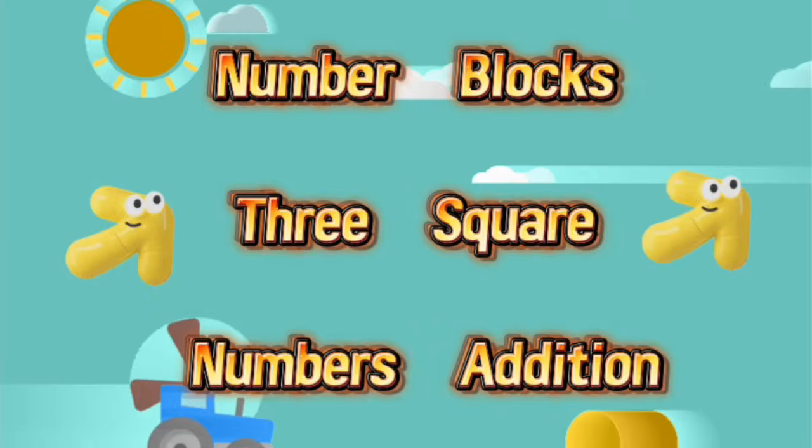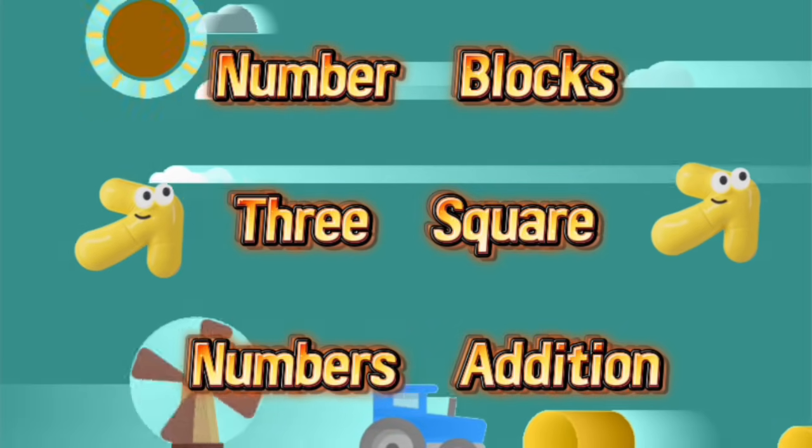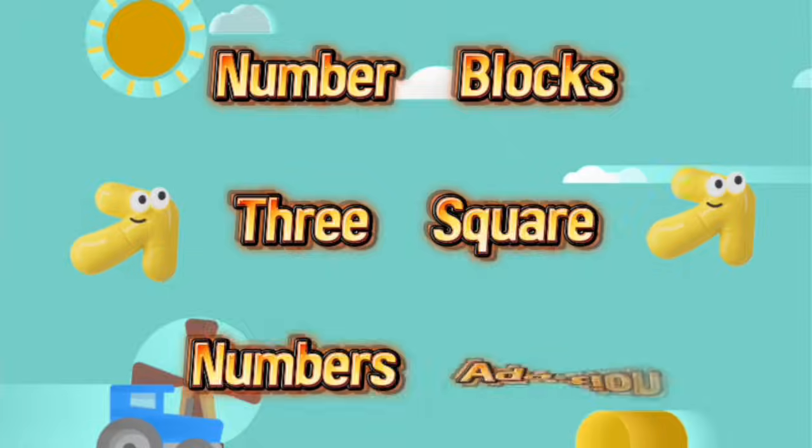Hello friends, welcome to my new video: Number Blocks 3 Squares Numbers Edition.